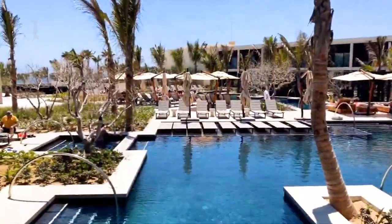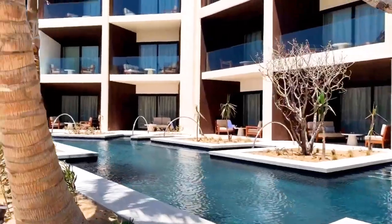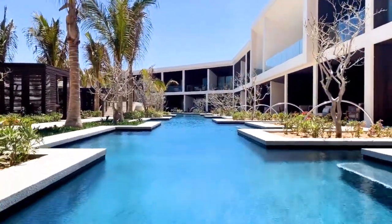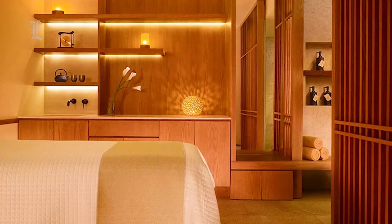The hotel is a merger of Japanese sophistication with the rugged Pacific coastline, situated on the southernmost tip of the Baja Peninsula in Los Cabos. It is considered a one-of-a-kind property on the shores of Cabo San Lucas. This resort has five-star accommodation with a children's playground and a sauna.